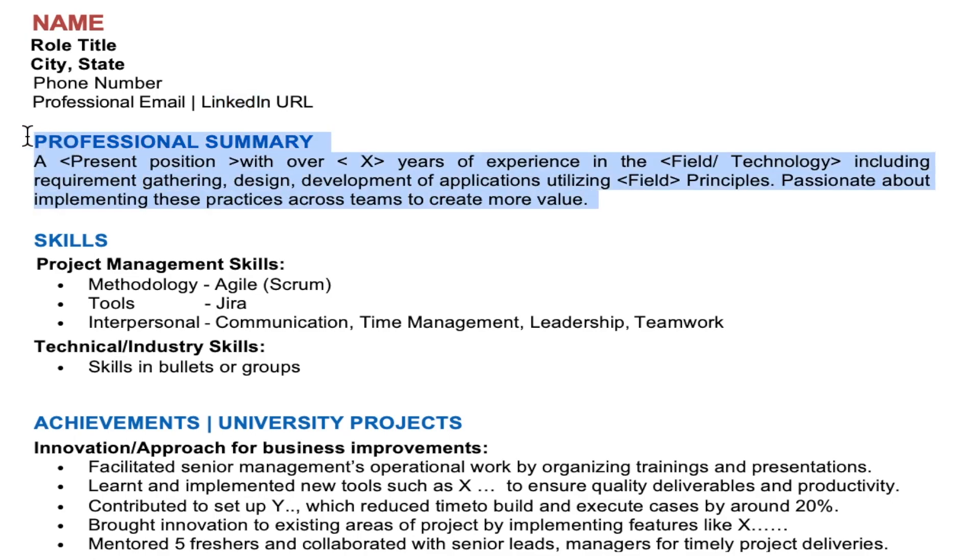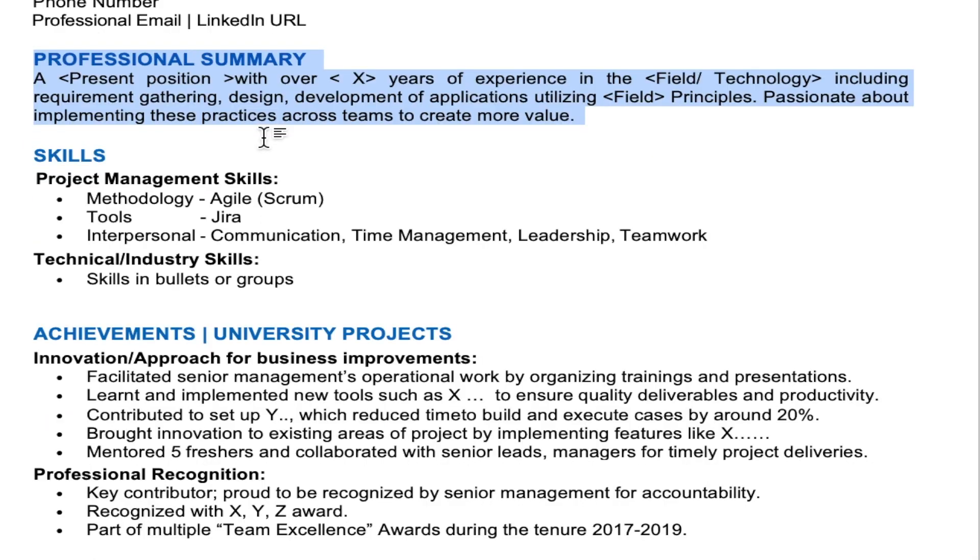The next section would be a professional summary section, also called a career profile in some cases. This is just three to six lines about what you do presently and what your future ambition is. For example: 'A present position with over X years of experience in the field, including gathering research, development of applications, utilizing such-and-such principles, and I'm passionate about implementing these practices across teams to create more value.' For a university student this would look slightly different — for example: 'A final-year student with a specialization in this field, with project experience in a few areas, seeking an entry-level position in such-and-such role.'